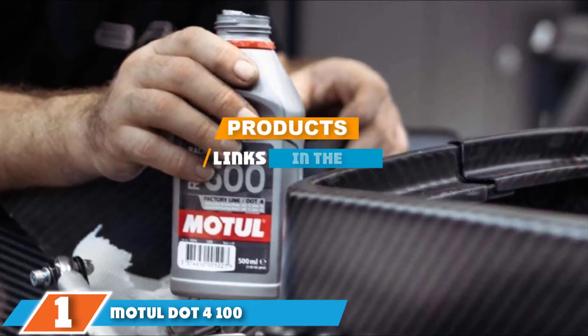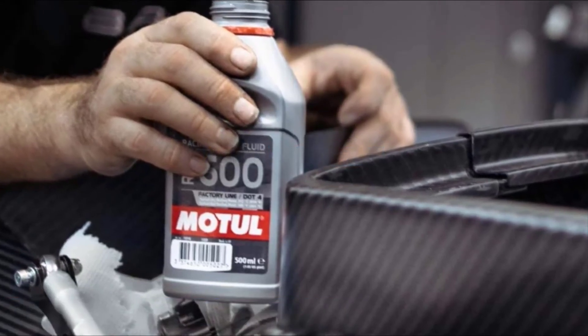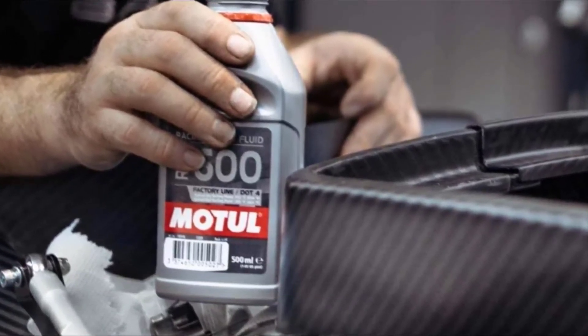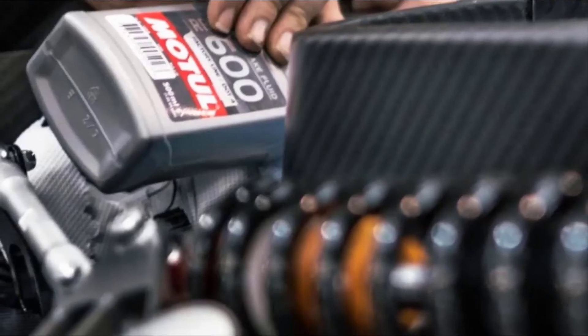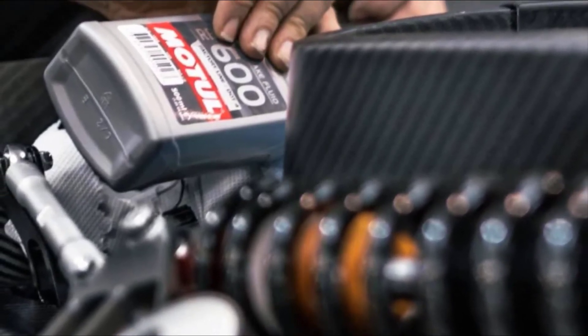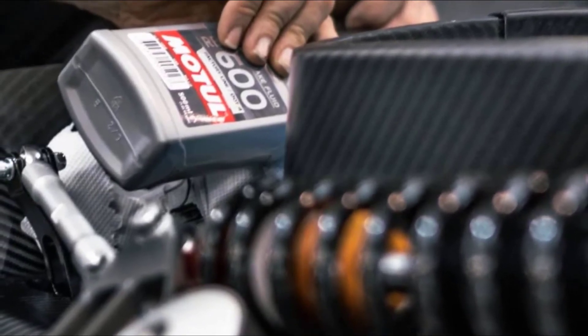Finally, the number one position is dominated by Motul DOT4 100% Synthetic Racing Brake Fluid. This non-silicone synthetic fluid is intended for hydraulic brake and clutch systems. It has extreme thermal resistance and stability and a very high boiling point. It does not have a shelf date and will not expire. This fluid dramatically improves pedal feel.